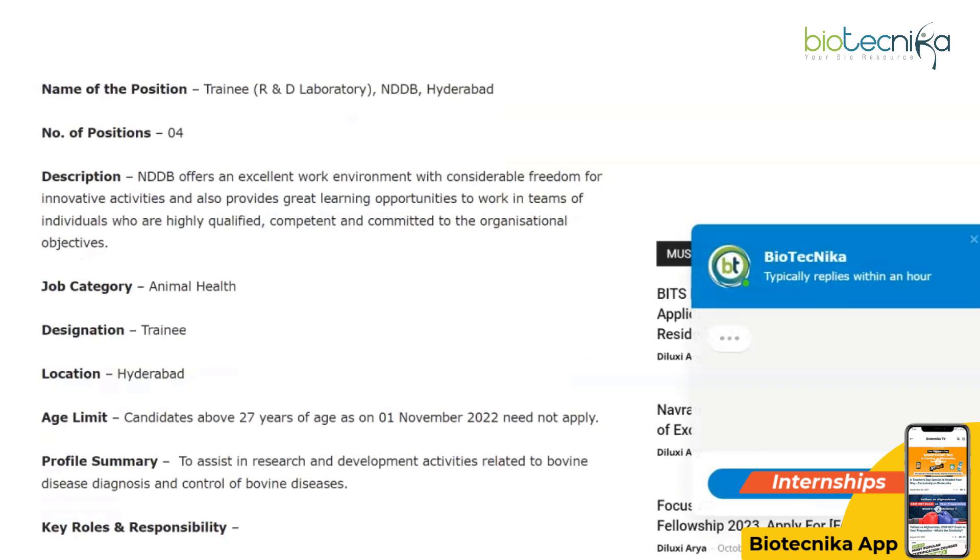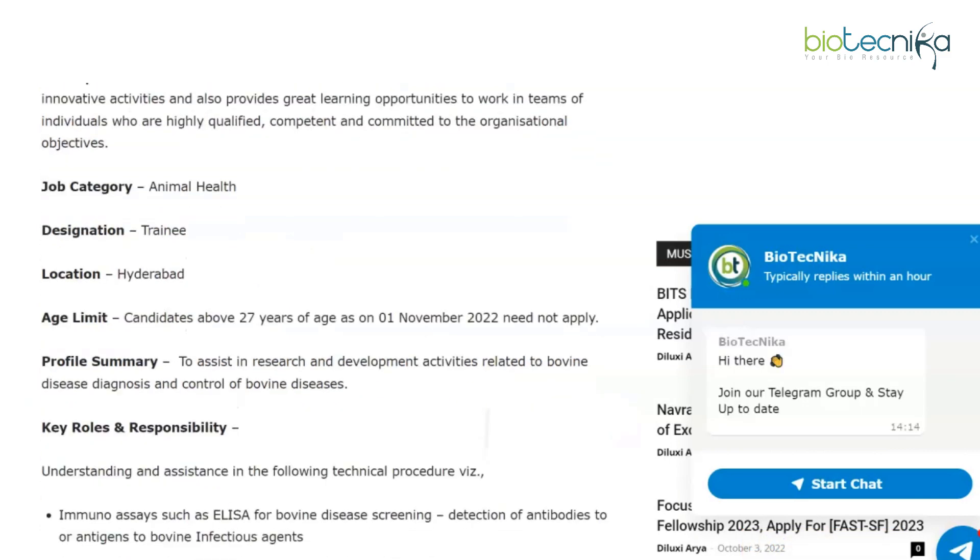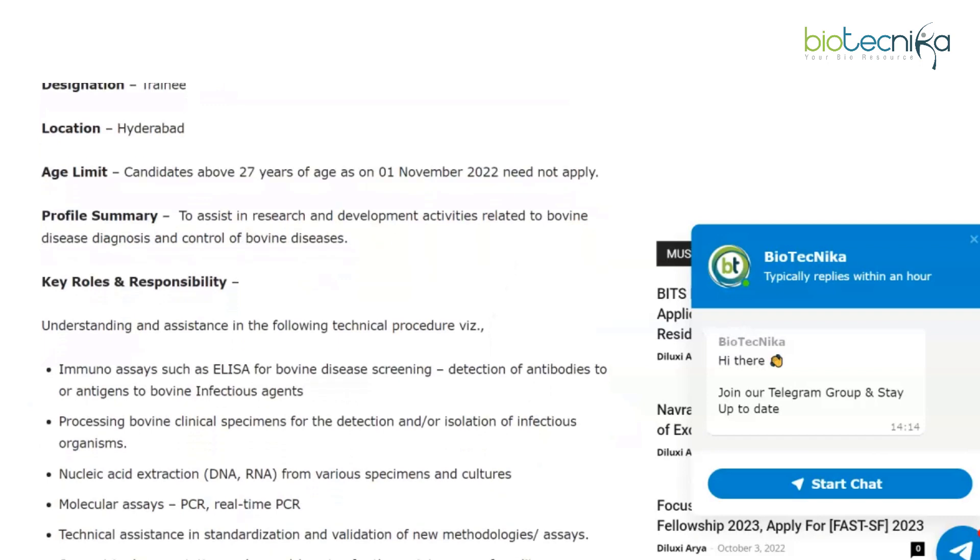The job category is Animal Health, the designation is Trainee, and it is located in Hyderabad. Four vacancies are available. The age limit is that candidates above 27 years of age as of 1st November 2022 need not apply. The profile summary involves assisting in research and development activities related to bovine disease diagnosis and control.